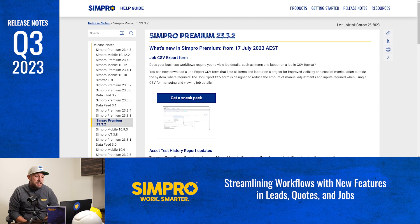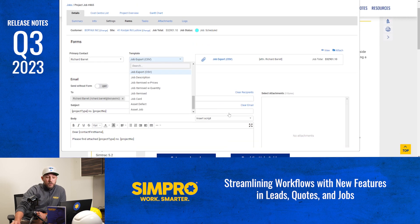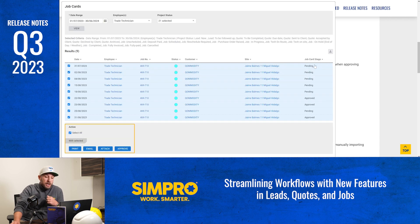Efficiency extends to the visibility and ease of managing job details. The new job export CSV form allows you to view all items and labor on a project in CSV format. This feature is designed to reduce manual adjustments and inputs when using CSV for managing and viewing job details. We've also removed the manual effort for managing job cards in bulk. This feature allows you to select multiple job cards at once for actions like printing, emailing to technicians, or attaching them to jobs.